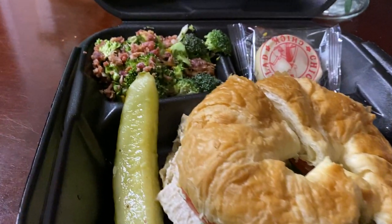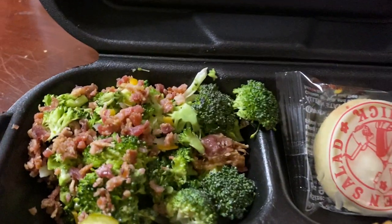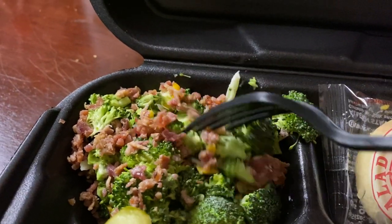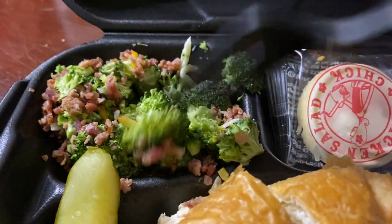They have all different kinds. And I got the broccoli salad, which if you can see right there, just looks really good. I'm going to take this little fork here and just kind of stir that around for you some. But doesn't that look just really good?